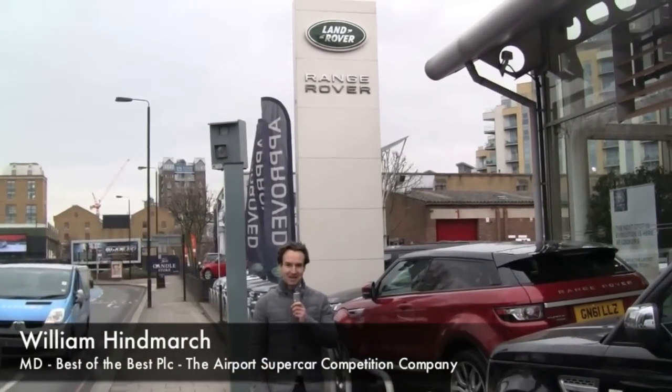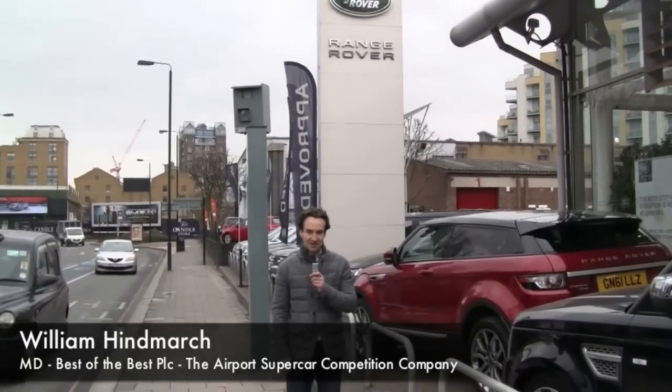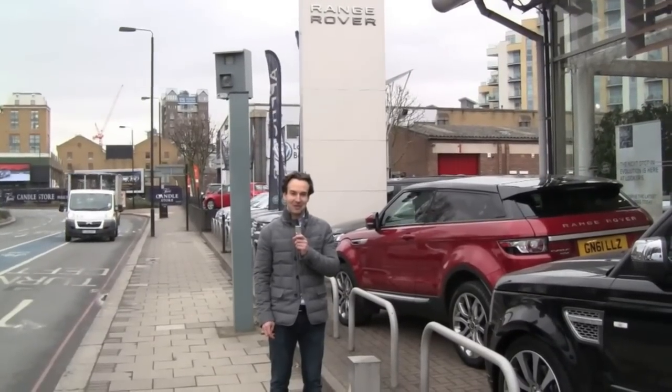Today it's the 1st of March and we're down at Lucas Land Rover in Basingstoke, London. We're here to hand over the car to Alison Budd. She won the car just before Christmas and we've ordered the car to the specification she wanted. It's being delivered today, which is the first day of the new 13 plate in the UK.